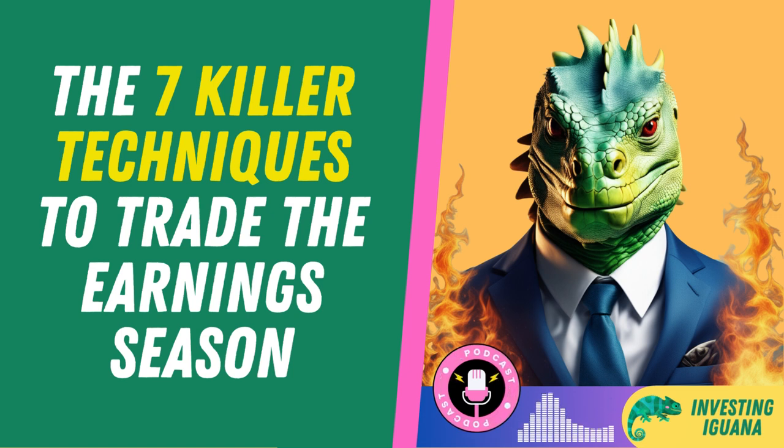That's why some traders prefer a cheaper alternative: the strangle. A strangle is a strategy that also bets on volatility but with lower costs. You buy a call and a put option with different strike prices, which means you're paying for the right to buy and sell the stock at different prices. This lowers your upfront cost but also reduces your profit potential. A strangle is typically used when you expect a big price move due to an event like earnings, but you're not sure which way it will go and you want to save some money on the options.